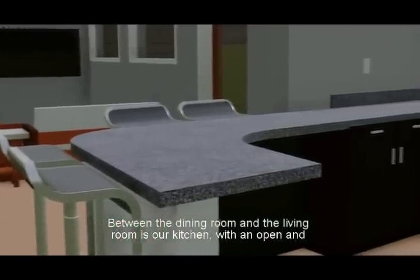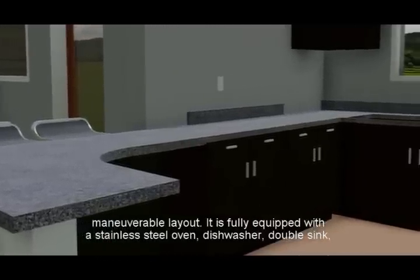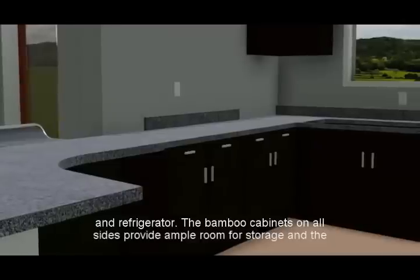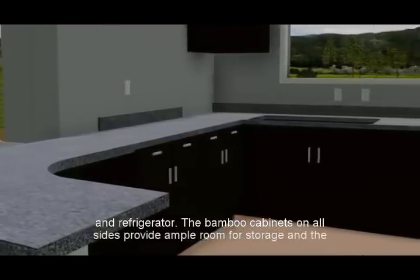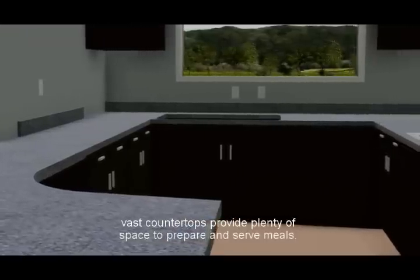Between the dining room and the living room is our kitchen. With an open and maneuverable layout, it is fully equipped with a stainless steel oven, dishwasher, double sink, and refrigerator. The bamboo cabinets on all sides provide ample room for storage and the vast countertops provide plenty of space to prepare and serve meals.